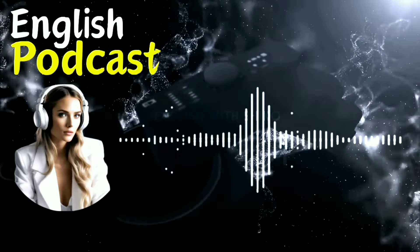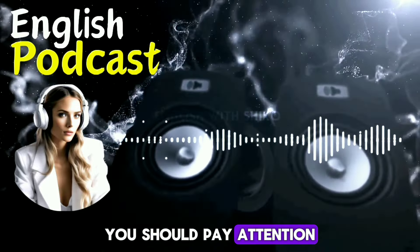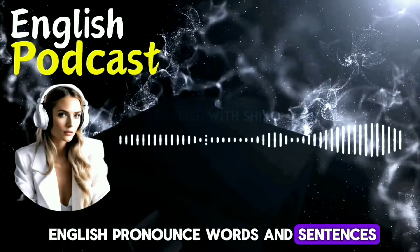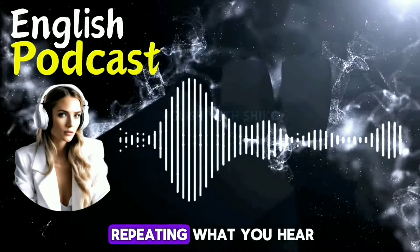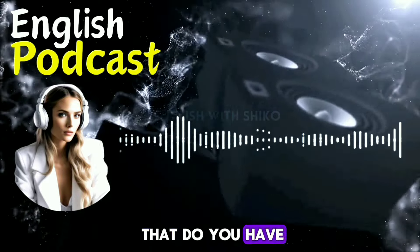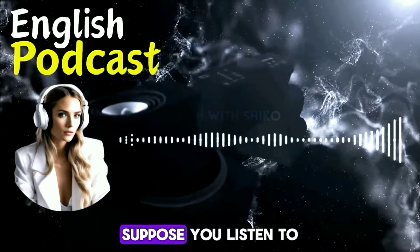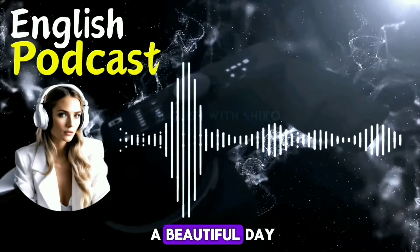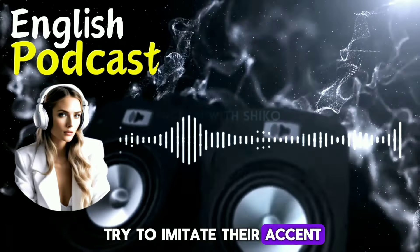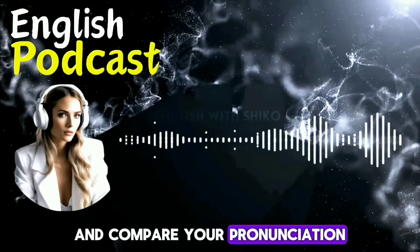The second tip is to improve your pronunciation. You should pay attention to how native speakers or fluent speakers of English pronounce words and sentences. You should also practice repeating what you hear and correcting your mistakes. For example, suppose you listen to a sentence like 'What a beautiful day.' You can repeat it after the speaker and try to imitate their accent, tone, and rhythm. You can also record yourself and compare your pronunciation with the original.